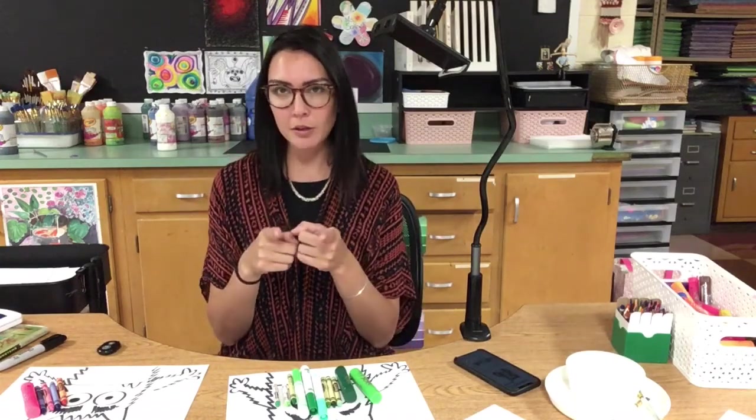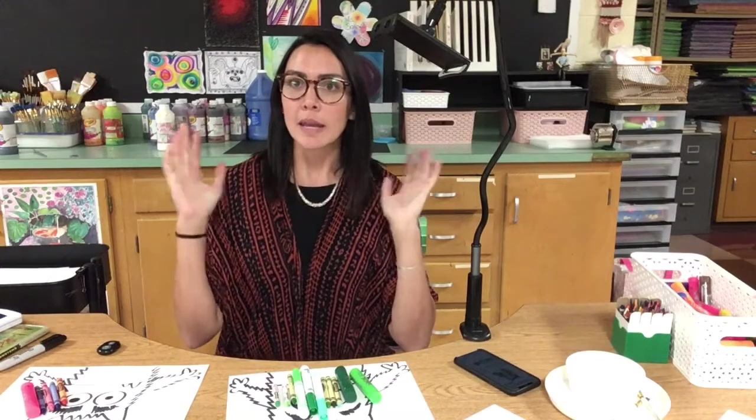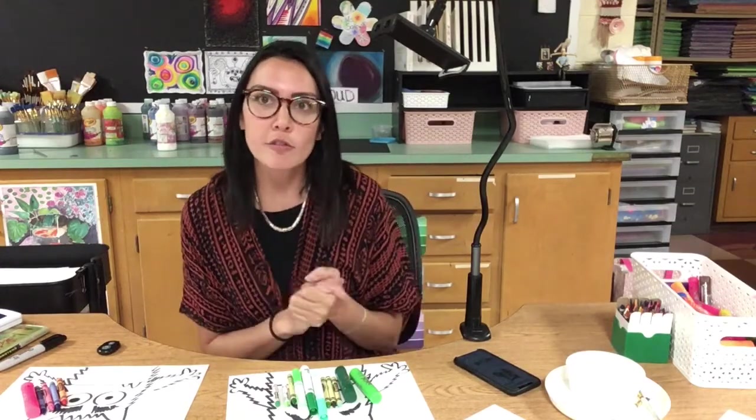Okay, my kindergarten and first grade friends, I hope you had a good time relaxing last week when we had our flex week in week four of block two. Now we're back. It is block three, week one.